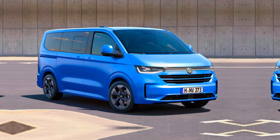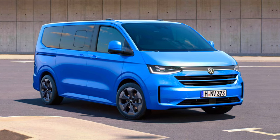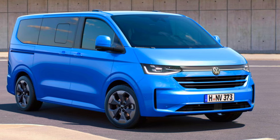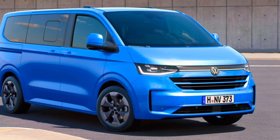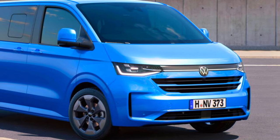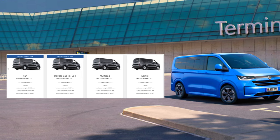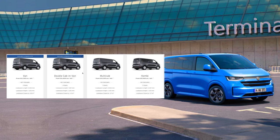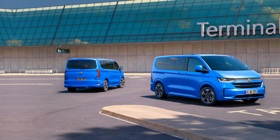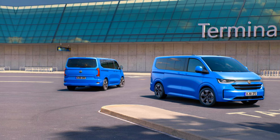Volkswagen finally showed us the design. What you are looking at is the all-new 7th generation Transporter and the Caravelle vans, joining the electric ID Buzz and the Multivan T7 offerings. The Transporter T7 is heavily based on the Ford Transit Custom versions, and the offerings are plentiful — giving you turbo diesel, plug-in hybrid, and fully electric variants.